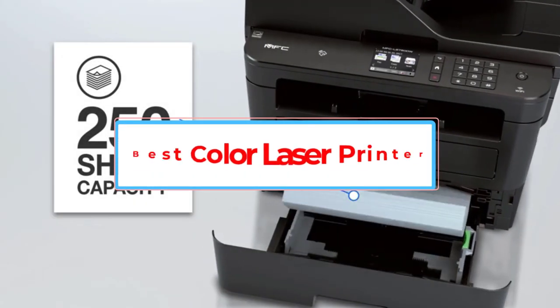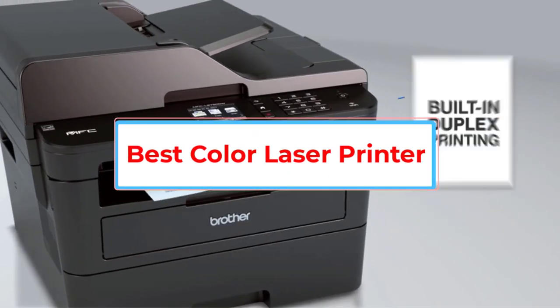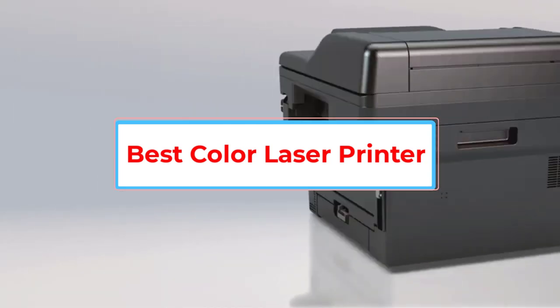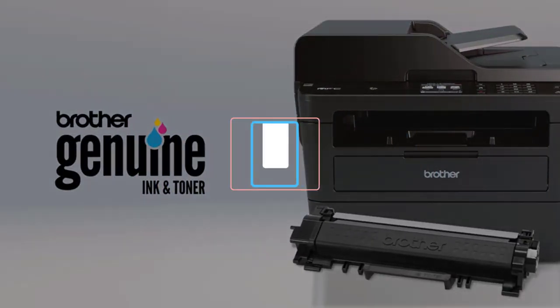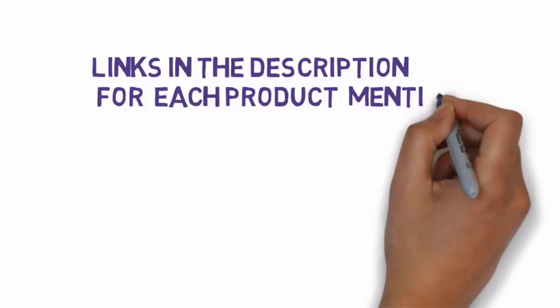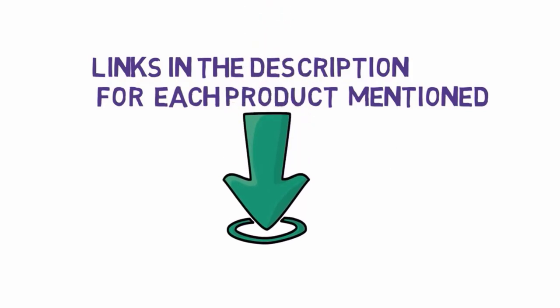Are you looking for the best color laser printer? In this video we will look at five of the best printers on the market. Before we get started, we have included links in the description so make sure you check those out to see which one is in your budget range.